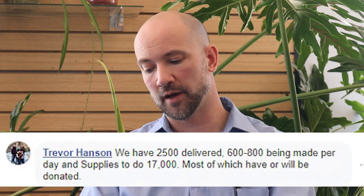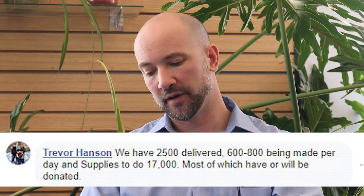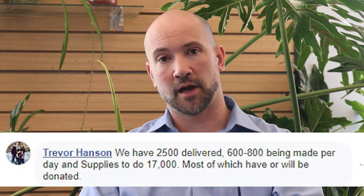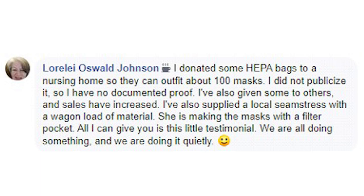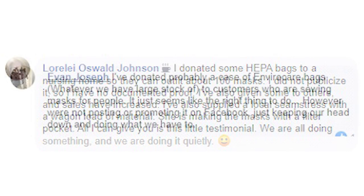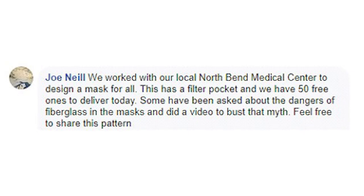Thousands of volunteers mobilized to make improvised personal protective equipment with these bags. Vacuum stores, many of which had previously been closed, opened just to give away vacuum bags for that purpose. Trevor from AB Vacuum in Minnesota has already delivered 2,500 masks made of vacuum cleaner bag material — six to eight hundred are being made per day right now, with donated supplies for another 17,000 masks to volunteers. Lorelei at the Fix-It shop in Carbondale, PA donated enough material to make over 100 masks for the local nursing home. Evan Joseph in Indiana donated a case of EnviroCare HEPA bags to volunteers. Joe from the Electric Hospital has given away 50 free, ready for delivery today.